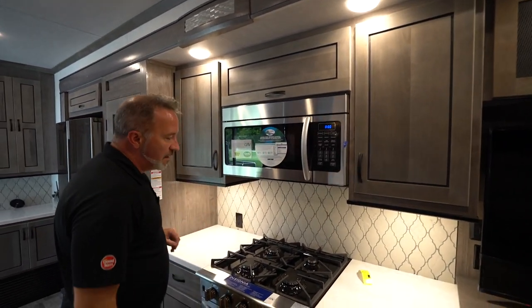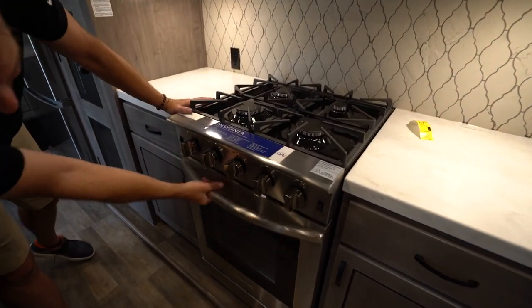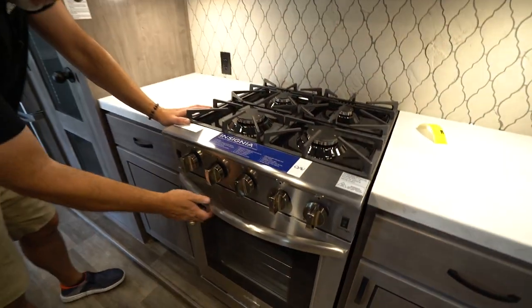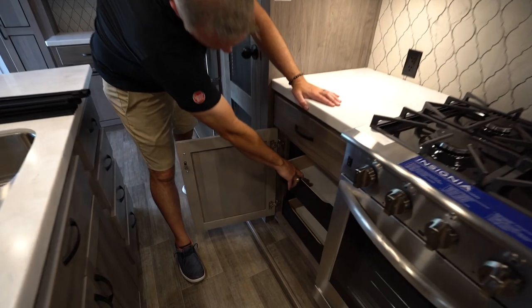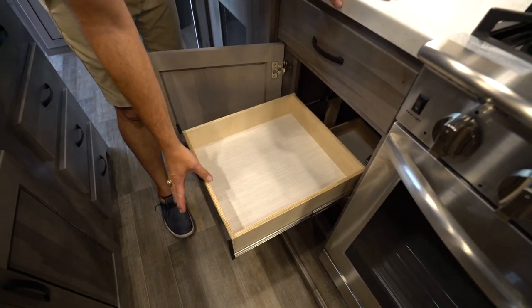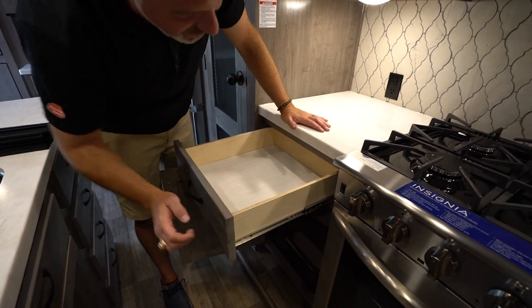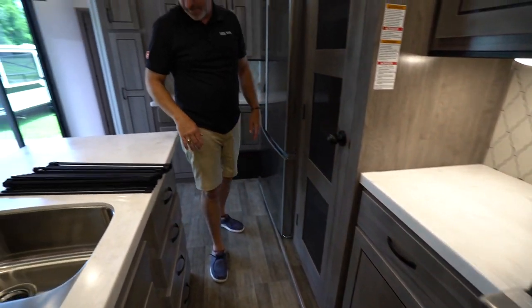Large Insignia convection oven right here, four-burner cooktop with an Insignia stainless steel oven down there too — residential, big and beefy, perfect for the meals you can make on that bad boy. Custom drawers with pull-out, full extension on solid wood construction, full extension on that ball bearing drive. I like it a lot.